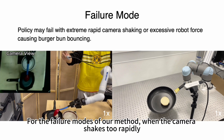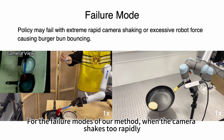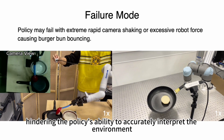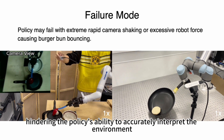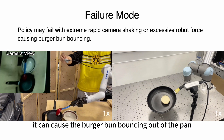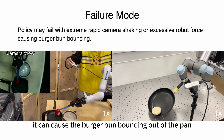For the failure modes of our method: when the camera shakes too rapidly, it can lead to image distortion, hindering the policy's ability to accurately interpret the environment. Similarly, if the robot applies excessive upward force, it can cause the burger bun to bounce out of the pan.